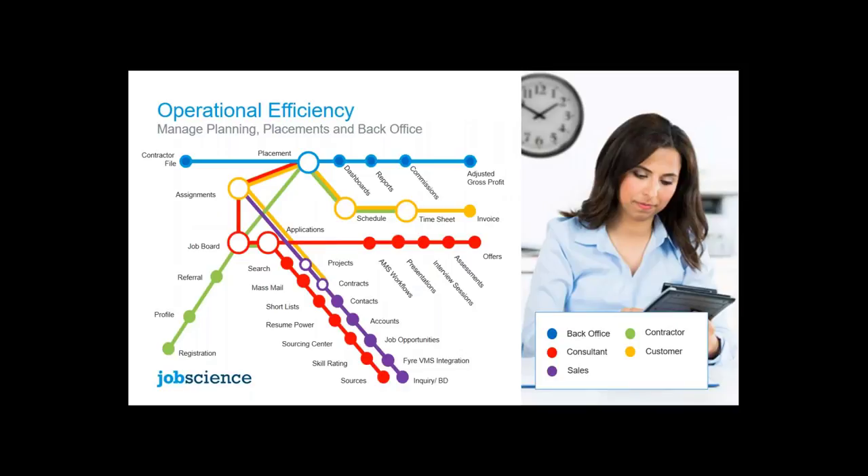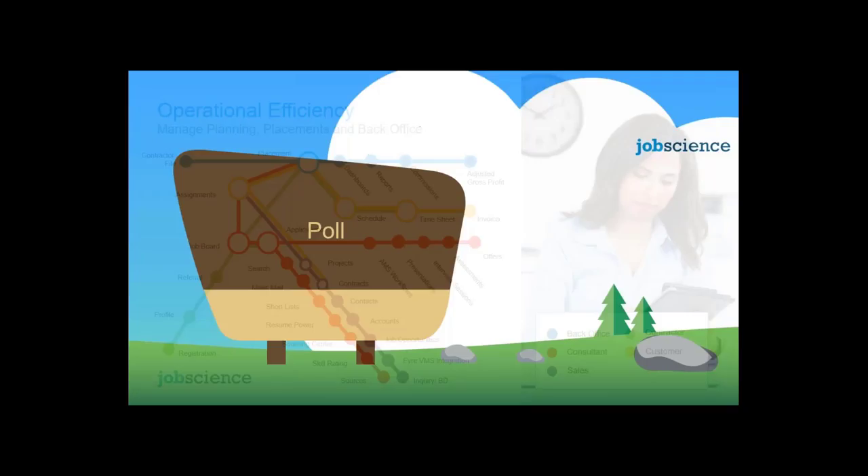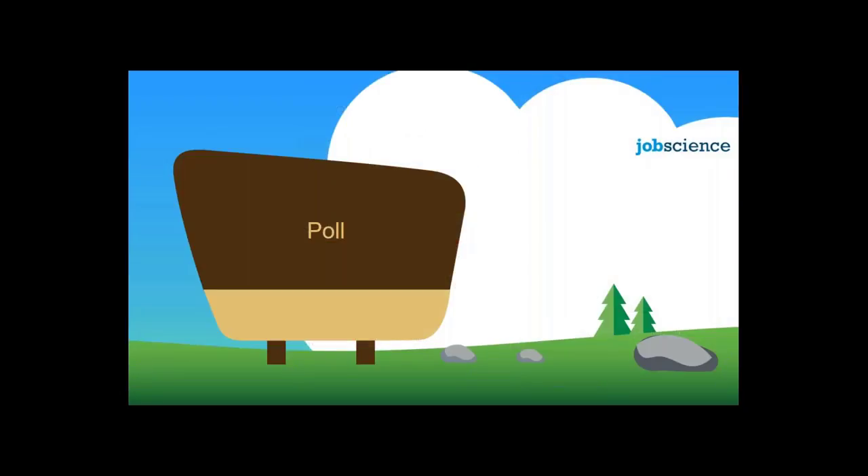The Hiring Logistics suite is all about giving you a single system to manage your back office, your consultants, your customers, your contractors, and your sales. As you've been implementing this, what are the efficiencies you're seeing with different customers deploying the product? Well, firstly, it's speed. In any of the companies operating in this field, they need to be quick.